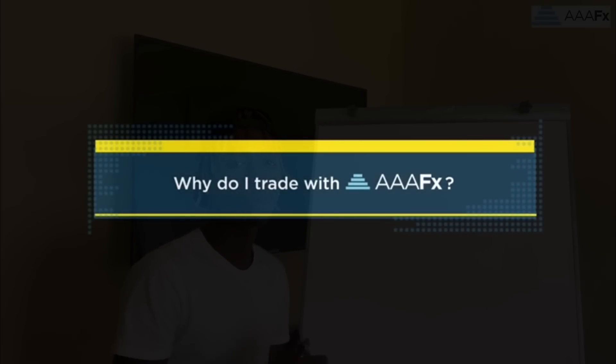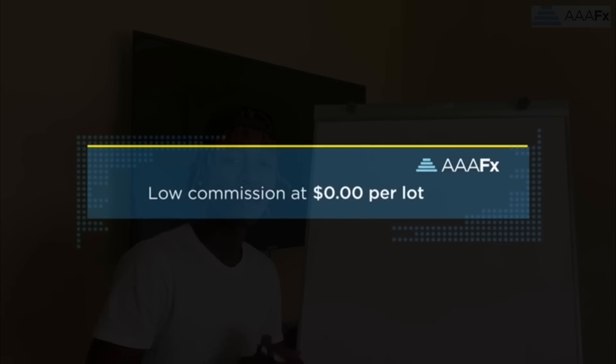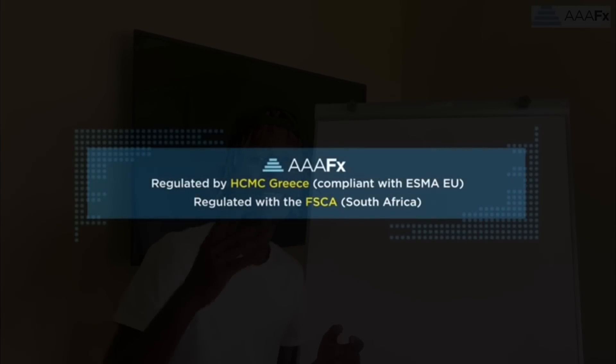Today's video sponsor is Triple AFX, one of the best brokers you could ever find out there. I'm personally using them, that's why I'm recommending them — because of the good experience I've been having with them. You can check them out by signing up using the link in this video's description.